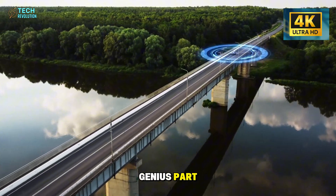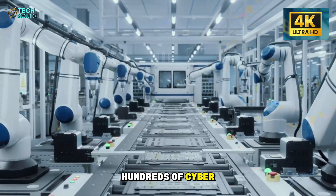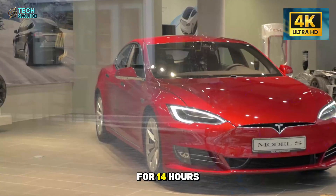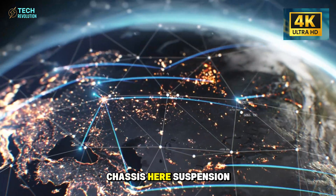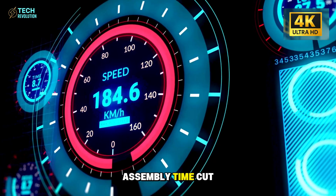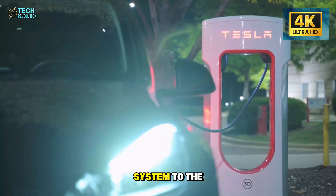But here's the genius part: the technology they're using was never meant for seniors in the first place. Inside Giga Texas right now, hundreds of CyberCabs are rolling off production lines that look nothing like traditional car manufacturing. Instead of vehicles moving down a single assembly line for 14 hours, Tesla built modular zones where bright yellow robots work in parallel — chassis here, suspension there, body panels and interior simultaneously in different areas. The result: assembly time cut to just under 7 hours per unit. That's a $6,000 cost reduction per vehicle, and Tesla is applying this exact system to the Model 2.